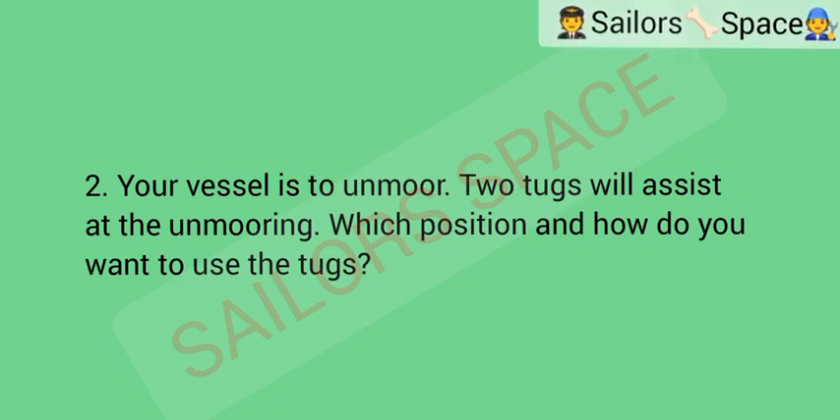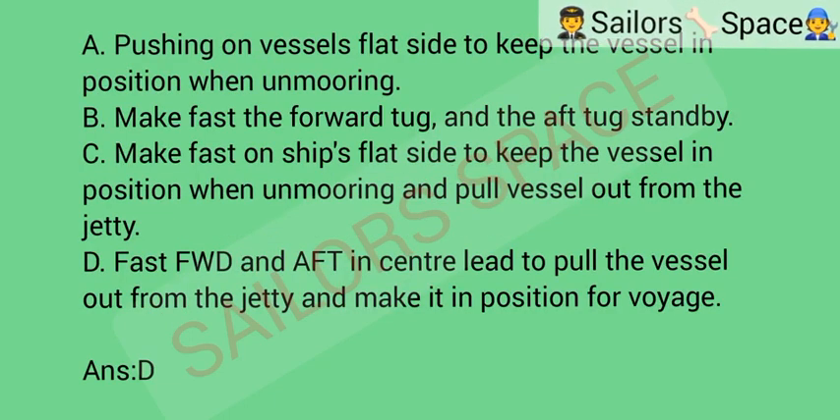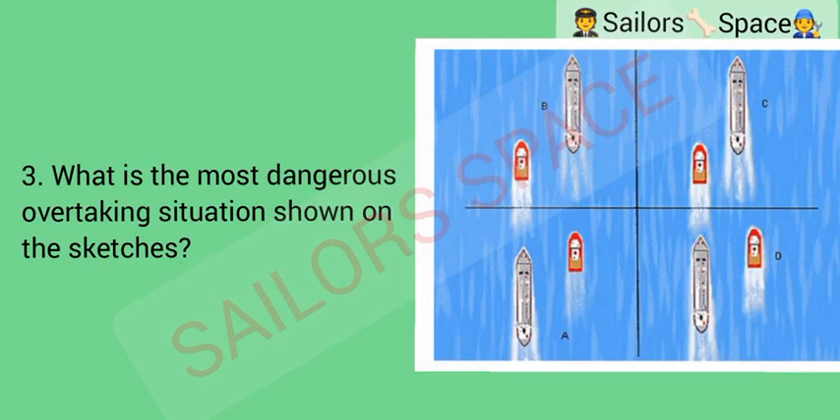Your vessel is to unmoor. Two tugs will assist at the unmooring. Which position and how do you want to use the tugs? Option A: pushing on vessel's flat side to keep the vessel in position when unmooring. Option B: make fast the forward tug and the aft tug on standby. Option C: make fast on ship's flat side to keep the vessel in position when unmooring and pull vessel out from the jetty. Option D: fast forward and aft in center lead to pull the vessel out from the jetty and make it in position for voyage. Answer: Option D.